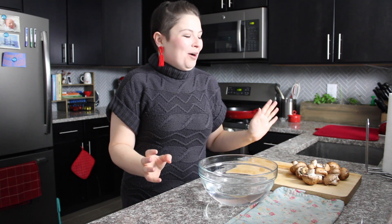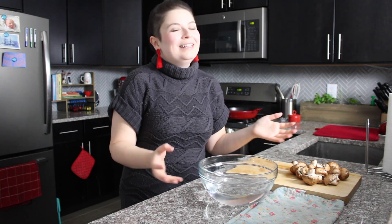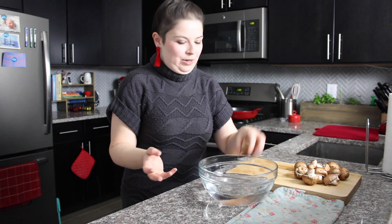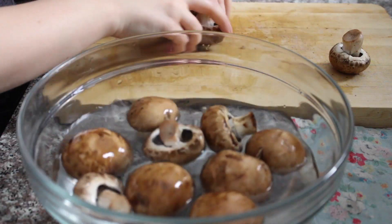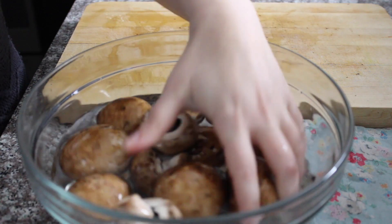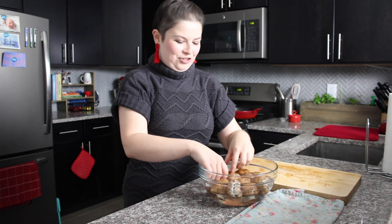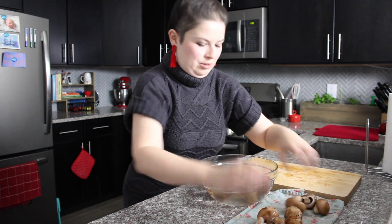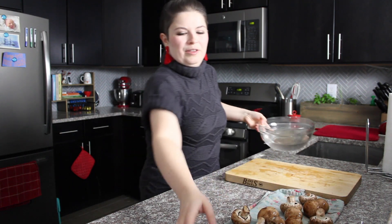Let's talk about cleaning mushrooms for a minute. There's this widely accepted belief that you can't put mushrooms in water because they're like sponges and they'll soak up all the moisture and always be soggy. I believe this to be a myth. Unless the mushroom is super delicate, you can put it in water — it's not going to ruin it. Just dry them as soon as you can. I put them in a bowl of water, mix them around with my fingers to get the dirt off, then immediately transfer them to a towel and dry them as best I can.